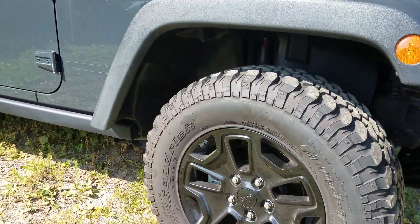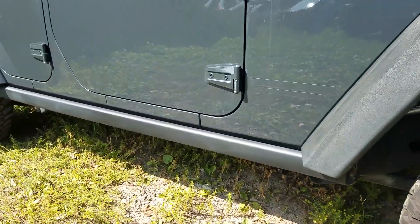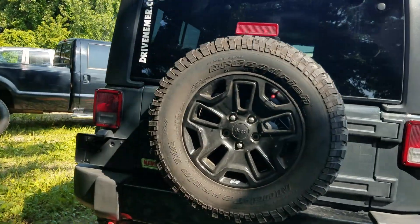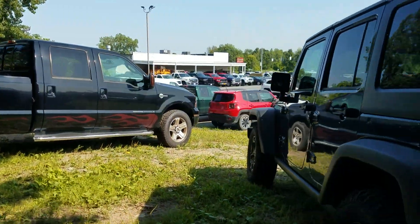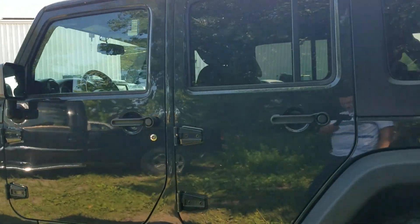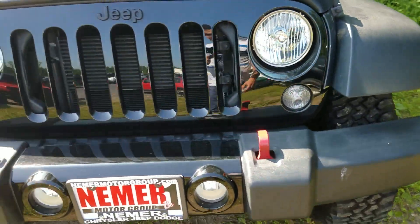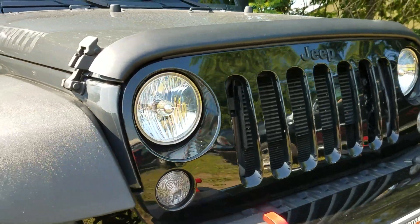What sets the Willys Wheeler apart? First of all, these BF Goodrich mud terrain tires. It's got the rock rails, the decals for the Willys Wheeler, and those black wheels. It also has some upgrades — you can see all the specs at DriveNiemer.com — including upgrades to the rear axle for a more capable off-road experience. All the Wranglers are trail rated, but this one is upgraded specifically to do better off-road. It's also got that blacked out front grille.